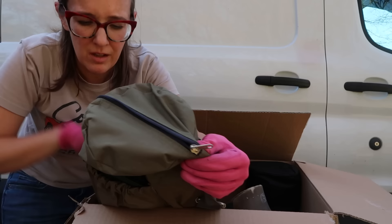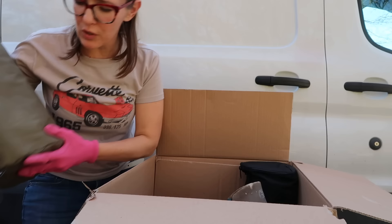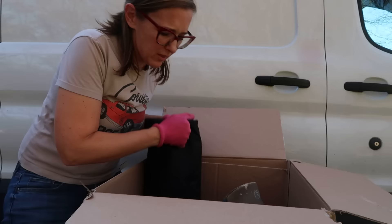Oh, I got myself a yoga mat - it has a nice carrying case. Probably not cheap. Looks like there's a few of them in there. That's a really nice carrying case for a yoga mat. I don't think I need to do yoga after today though.